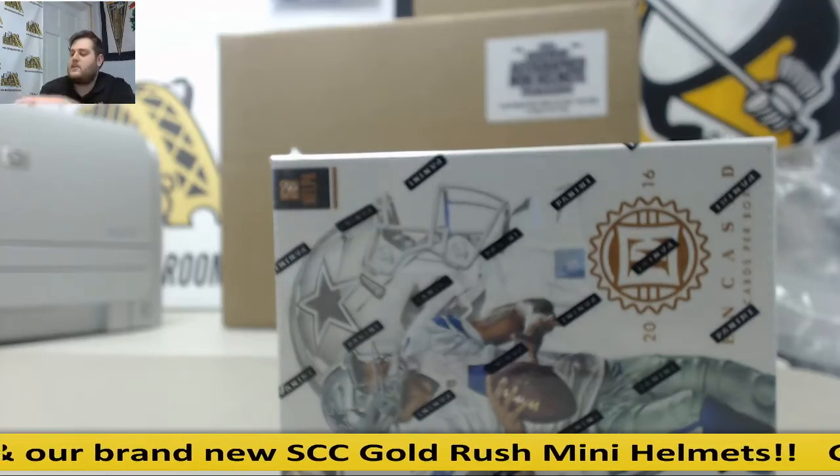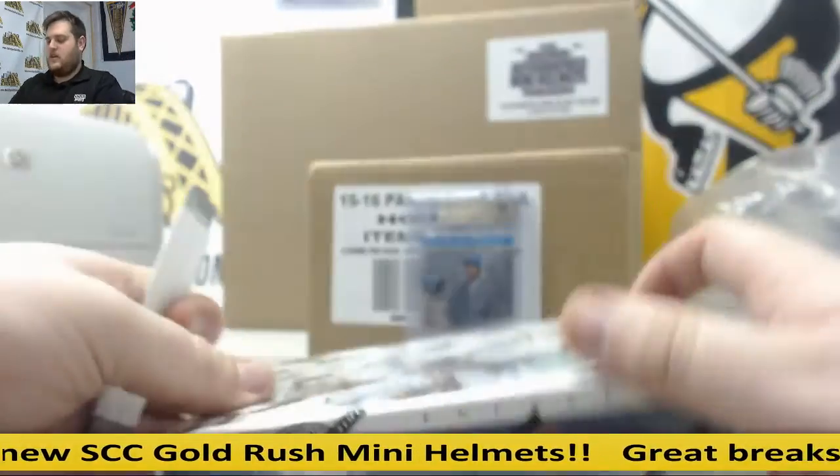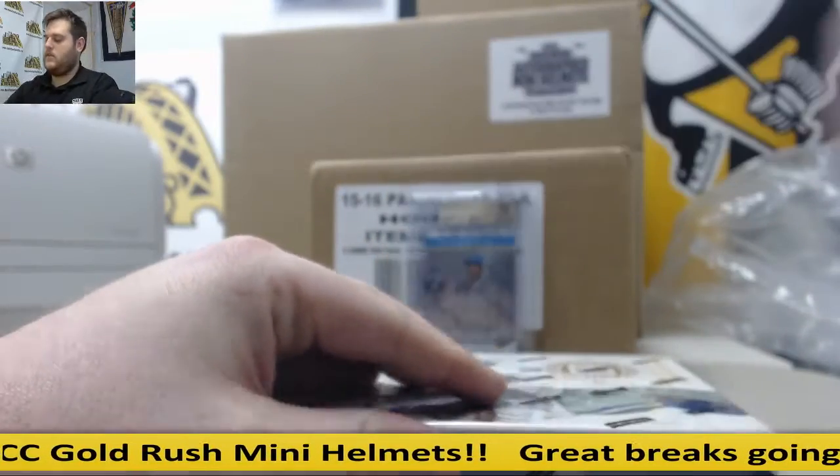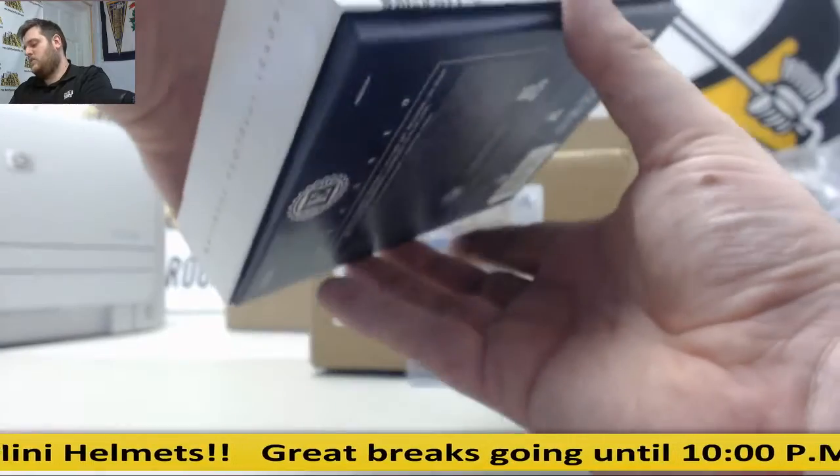Alright, bring it for Zig. I've got one box of 2016 Panini Encased Football. We've got that break going off tonight. Best of luck to you, see what we've got in here.